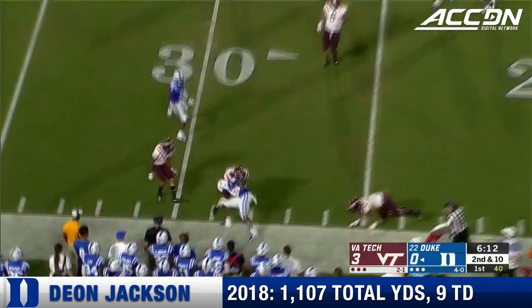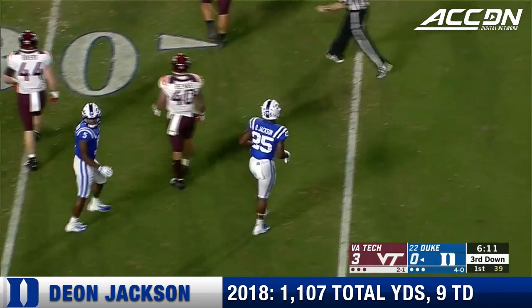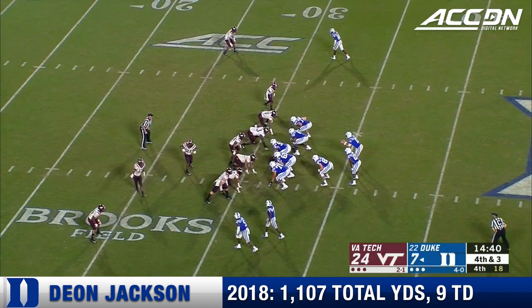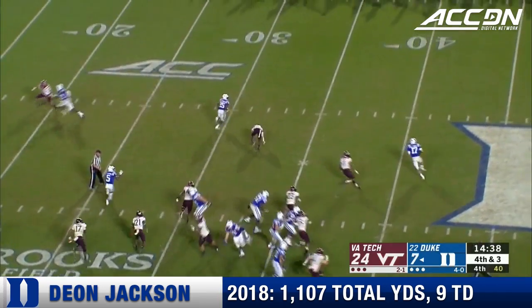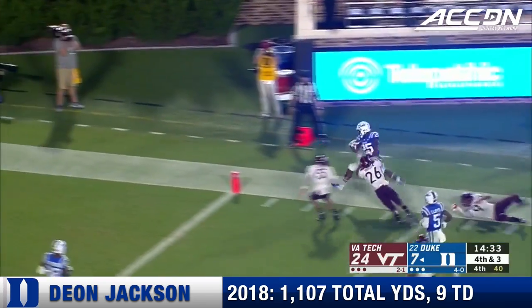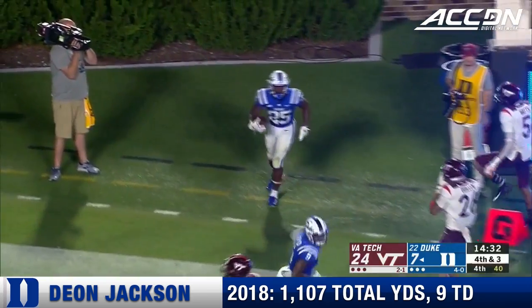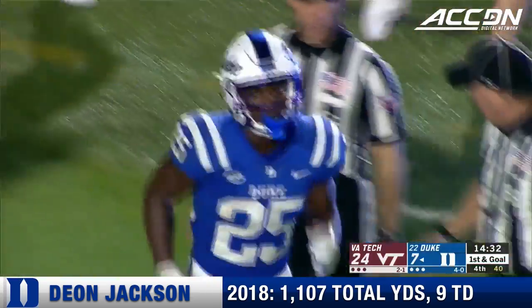2nd and 10. Jackson on the swing pass. Steps across to 25, nudged down at the 26. Converted once here tonight on 4th down. Jones fakes the throw to the near side, rolls to the right, complete to Jackson. He's got a lot of room. Inside the 5-yard line, Deion Jackson.